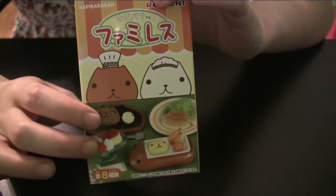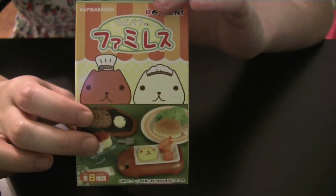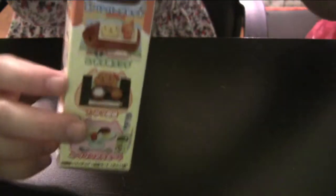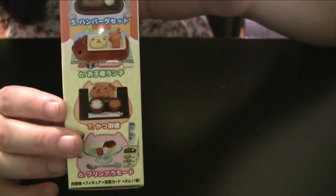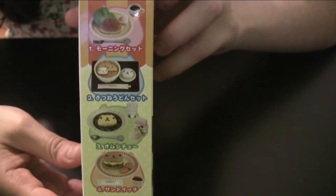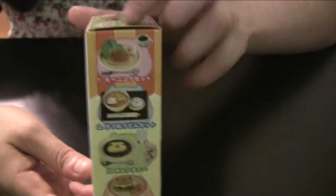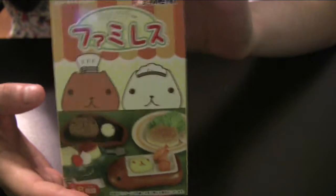I don't even really know what this character is — it's just cute, some kind of animal. So I'm going to open this one. You can get hamburg steak, cutlet, custard, sandwich, I think that's an omelette, ramen, and a pancake. These are all really cute. Unlike the Rilakkuma ones, I would actually not be disappointed with any of these.